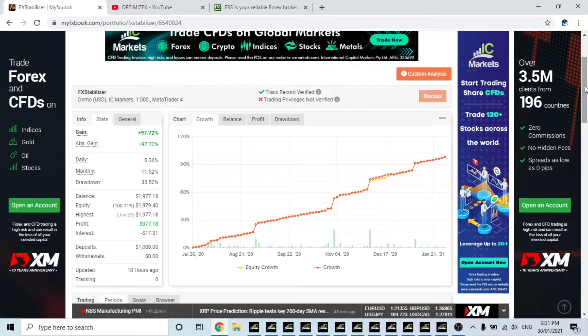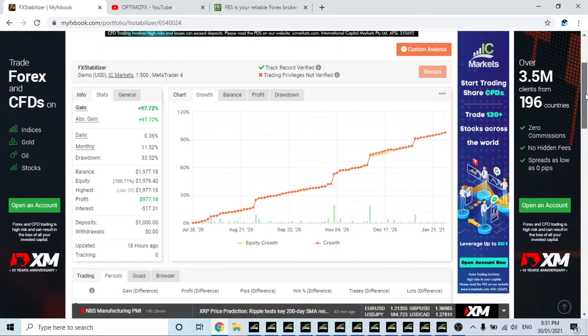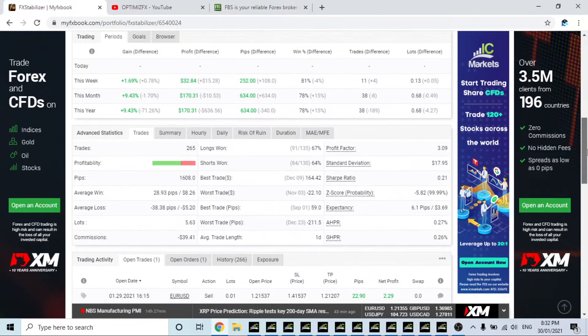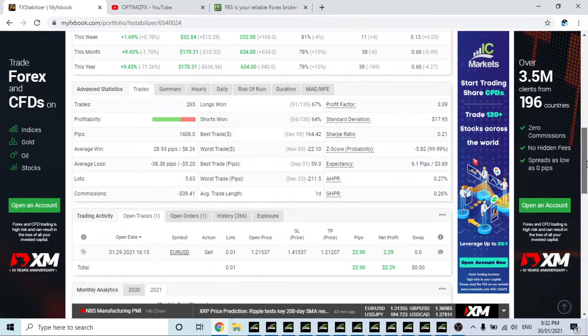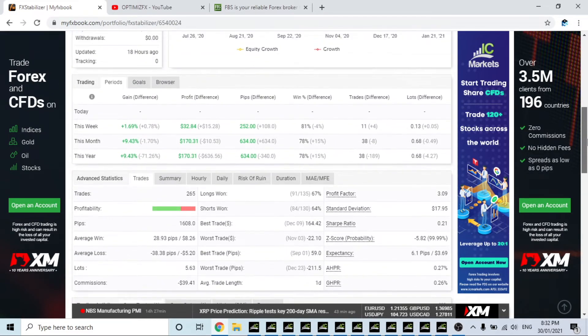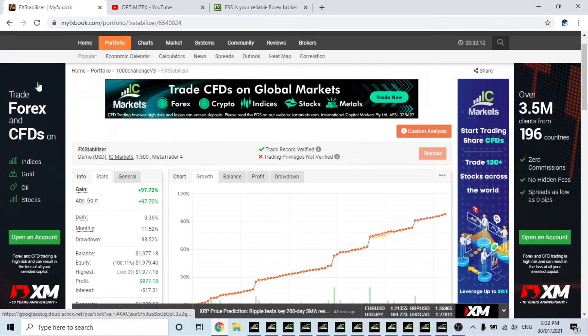I'd like to see what it could do if we turn it up, because this is on pretty much the lowest risk possible. It's doing about 11% a month. This week: 1.69%, this month: $170. It has one open trade and it's in profit. So yeah, that's FX Stabilizer for you.